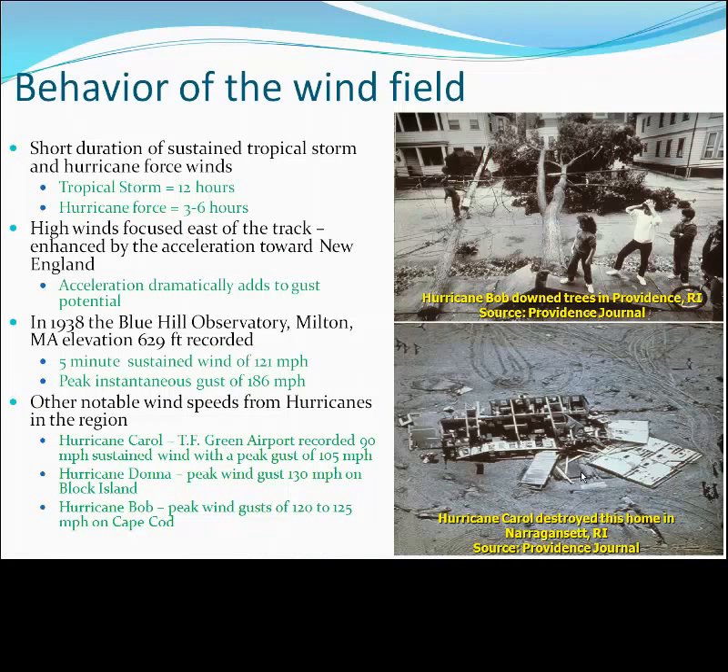One of the unique characteristics about our wind field here in New England is that it is typically very short-lived. Historically, our hurricanes have generally produced sustained hurricane-force winds for no more than three to six hours. Due to the acceleration northward and the fact that the wind direction is in the same direction as the storm's acceleration — typically from the south, southeast, or southwest — we can expect the highest winds and wind gust potential to be focused to the east of the storm track.